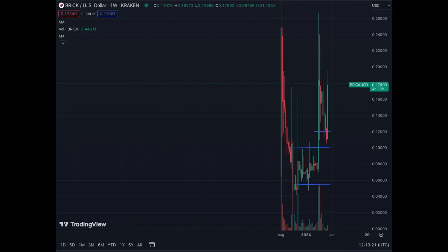This could be the start of a great movement upwards for Brick Coin. As you can see in the weekly chart, we have volume coming in and we see that green candle that went from 11 cents up to a max of 19.6 cents, and now we're trading at around 17 to almost 18 cents.